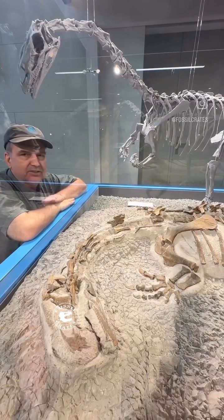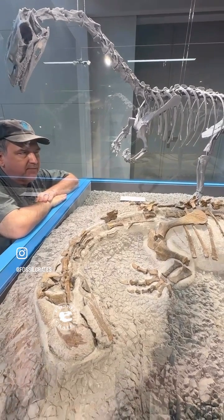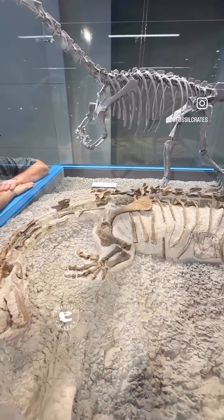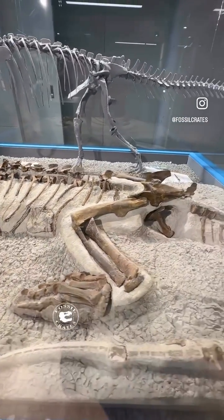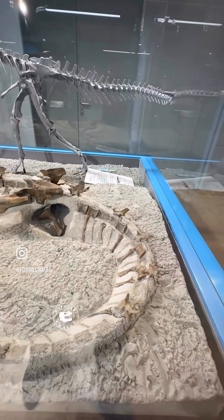This is an articulated juvenile platyosaurus, and the preservation is phenomenal. It's got the cutest little hands preserved, its feet are perfect, the number of cervical vertebrae, and a lot of the skull. It's just next level amazing.